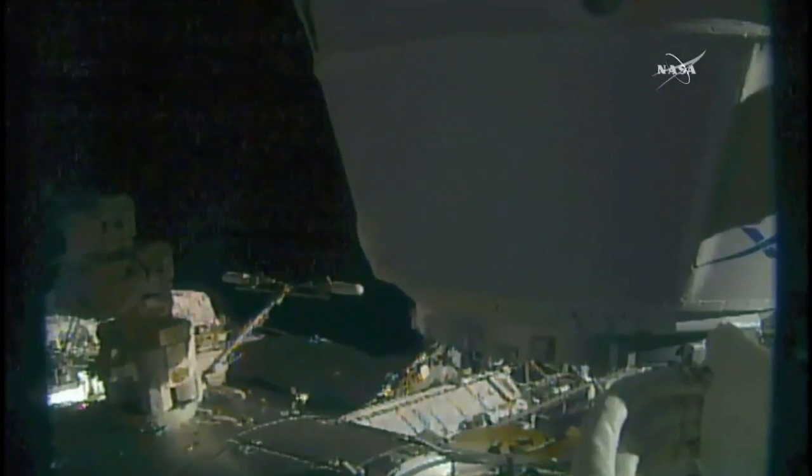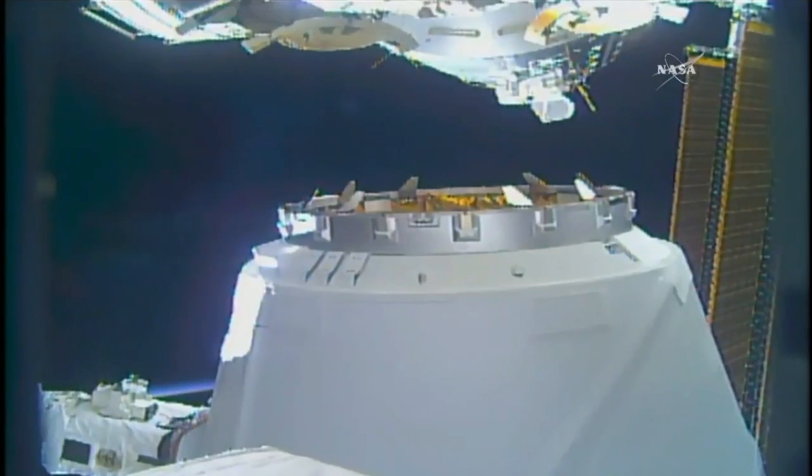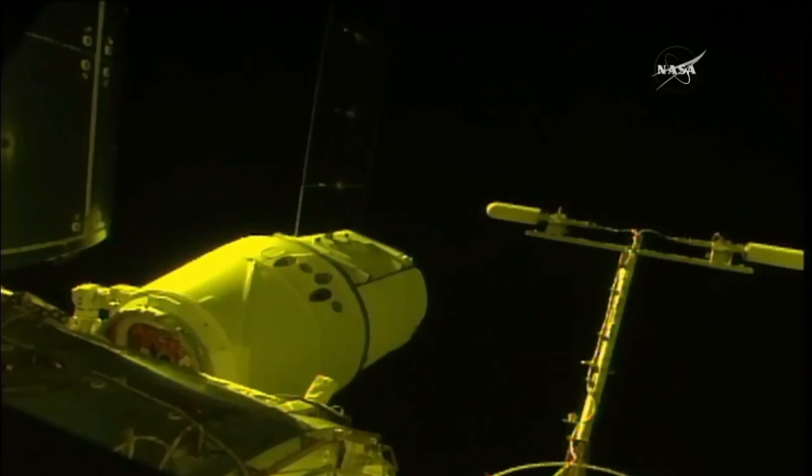Teams on the ground just going through their checklist to make sure that installation is okay, then they'll begin the procedures to berth Dragon to the International Space Station. We are waiting for second stage berthing. That will be the official time of the installation.